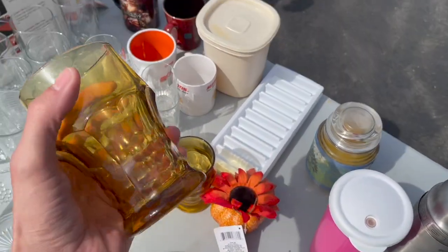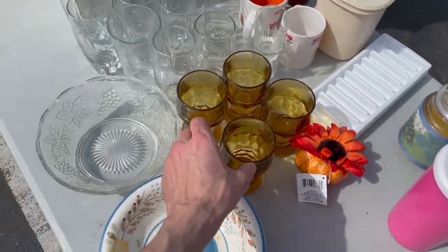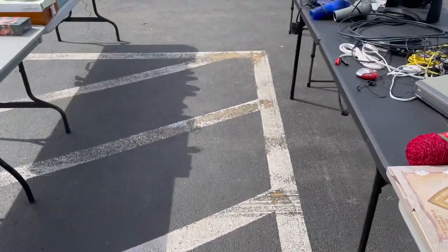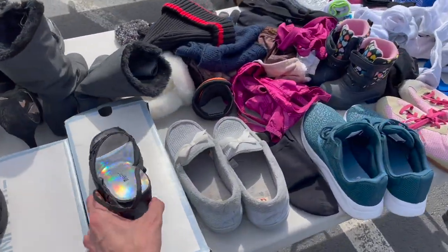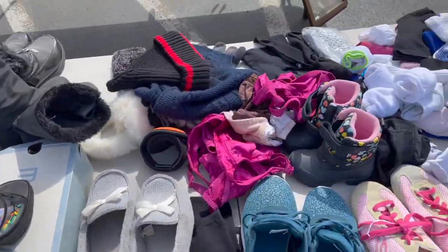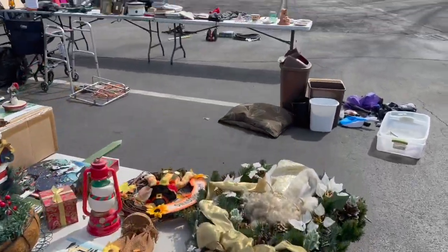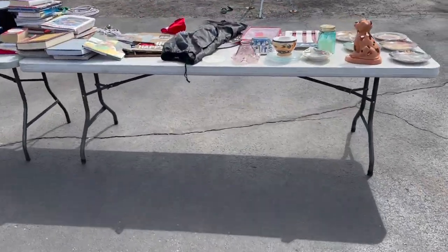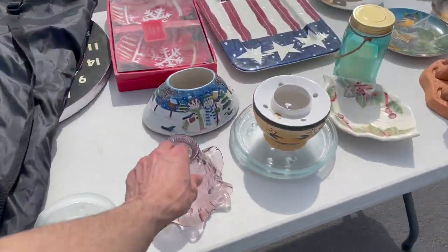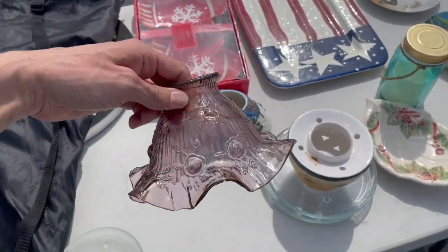These look like — could be Viking. I see more Fenton over here. Ooh, look at it — it's a shade. Cabbage Rose pattern. I'm gonna get that.